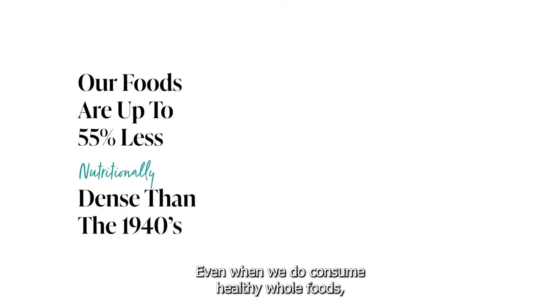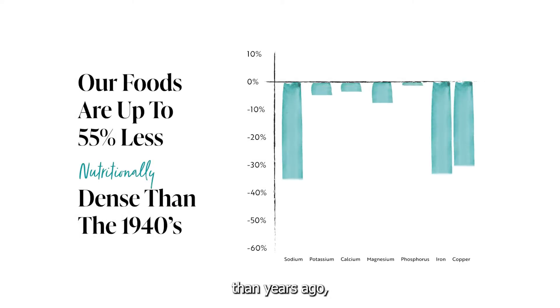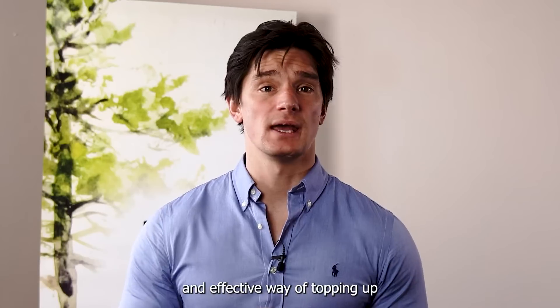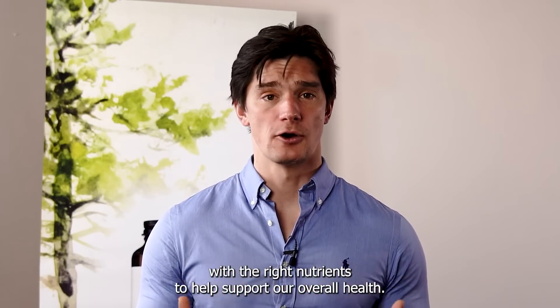Even when we do consume healthy whole foods, these have a lower level of nutrients than years ago due to manufacturing processes and intensive farming practices. So with less nutrients in our diets, a multivitamin is a simple and effective way of topping up with the right nutrients to help support our overall health.